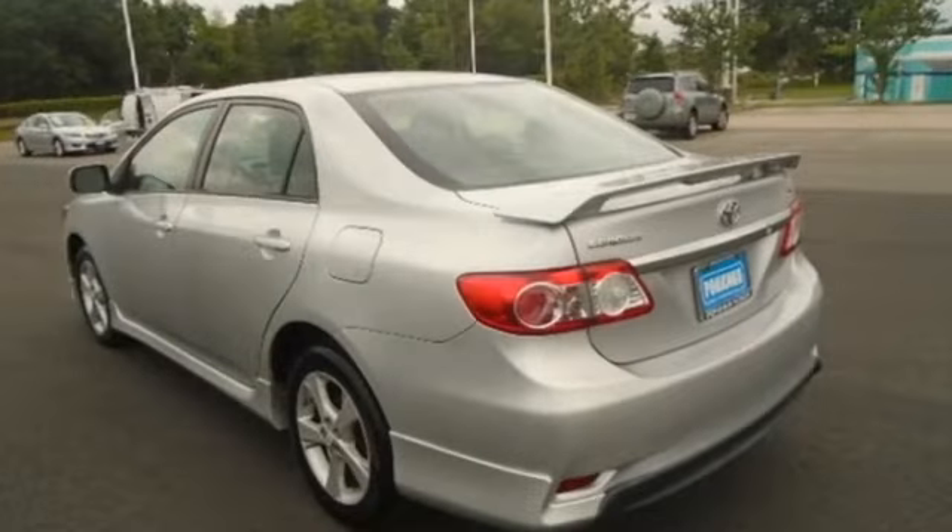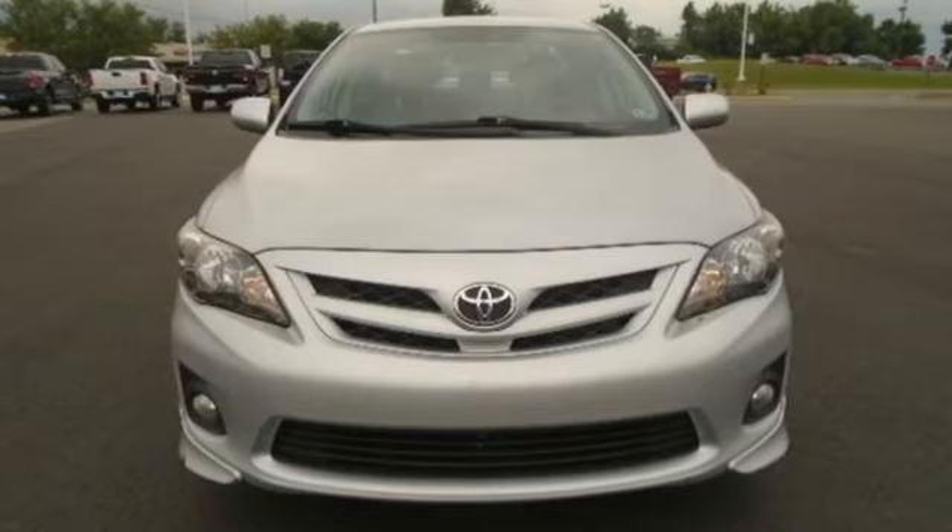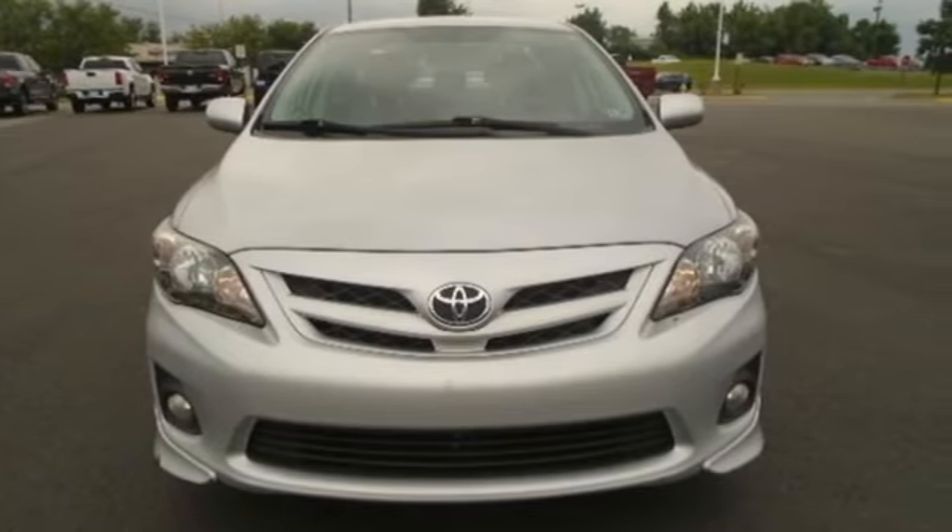Toyota. Steered by ingenuity. Driven by passion. If you've been waiting for the perfect time for a test drive, the time is now. Experience it today.